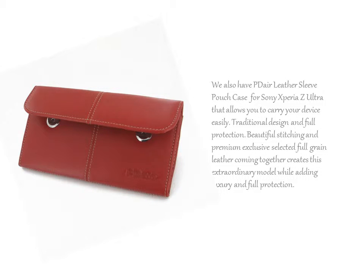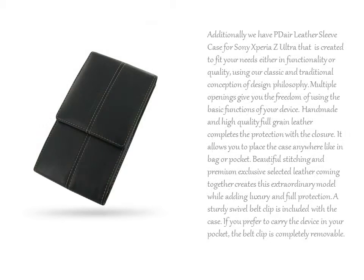We also have PDR Leather Sleeve Pouch Case for Sony Xperia Z Ultra that allows you to carry your device easily. Additionally, we have PDR Leather Sleeve Case for Sony Xperia Z Ultra that is created to fit your needs either in functionality or quality.